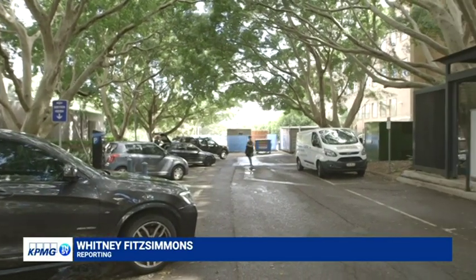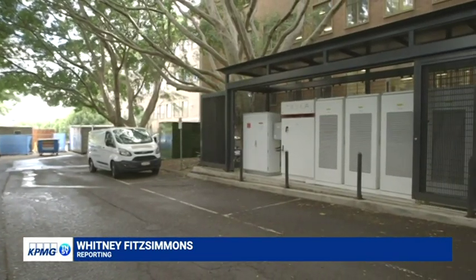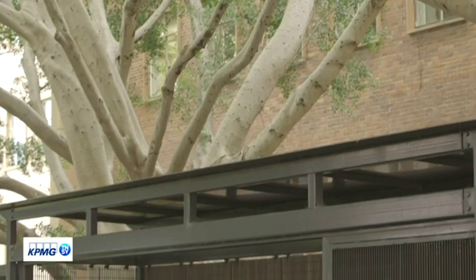Amongst the leafy suburban grounds of the University of New South Wales lies a clean green energy initiative with Transgrid. It's a bit tucked away — down here in a car park. It's got particular interest amongst our research students who are very keen to look at the data, so us energy nerds are very happy.